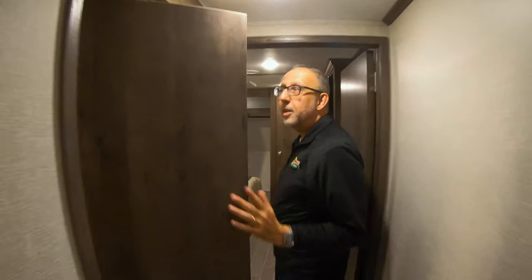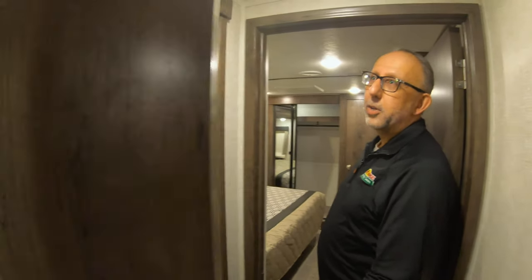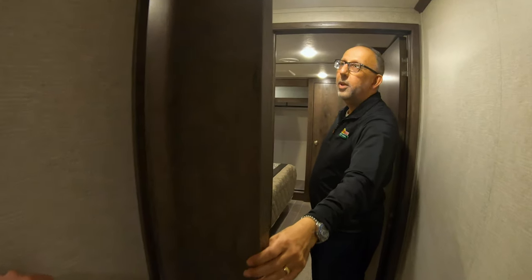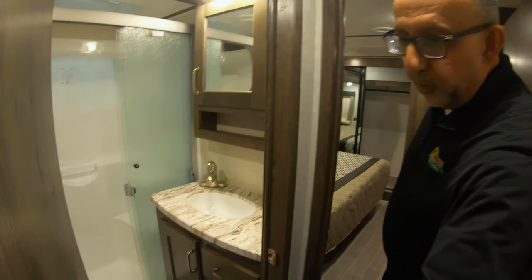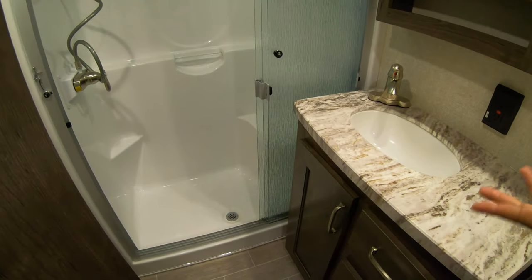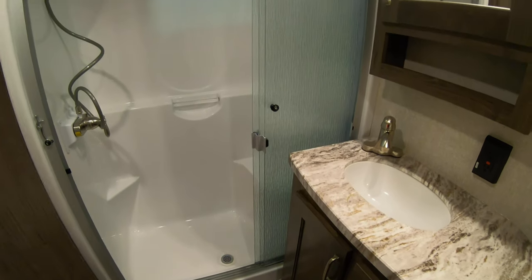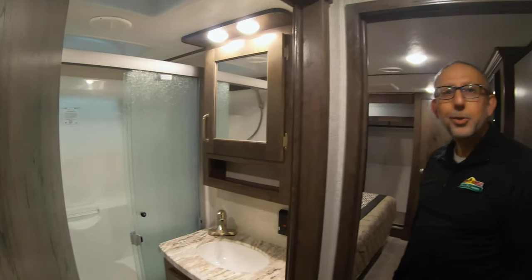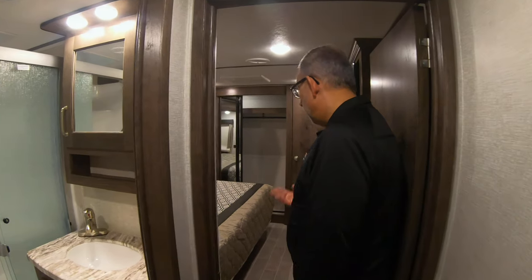And then on all your Montanas, this is a not very talked about feature. This door — see how that's hinged? Isn't that cool? So this is hinged in the middle. It's the only brand that does that. This allows someone to be in here, say, drying your hair with a hairdryer where it gets real hot. They can still have the door open, keep the bathroom cool, and the other person could still walk on through.